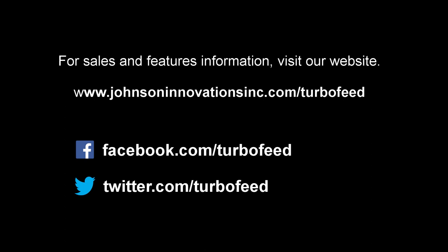For the current price of our machines, visit our website at www.johnsoninnovationsinc.com/turbofeed. The link is in the video description. Give us a like and follow on Facebook, and don't hesitate to contact us for any other questions. Thank you.